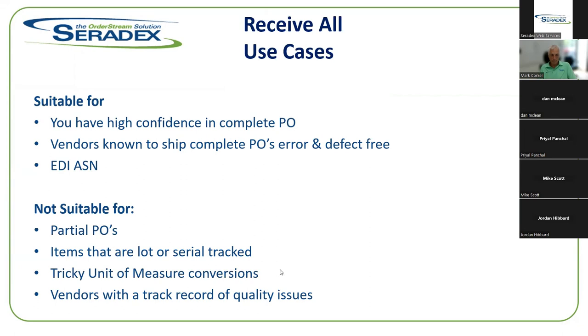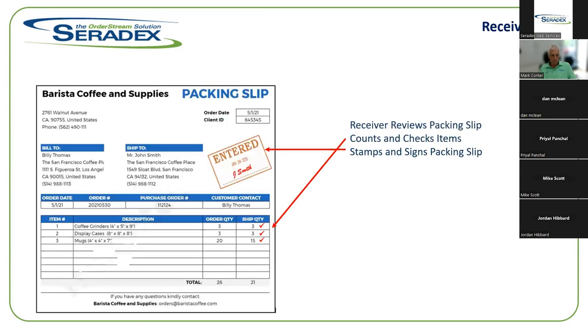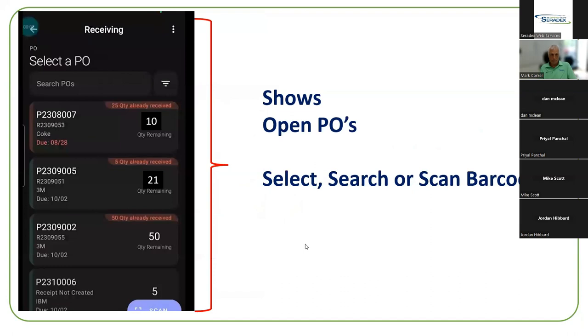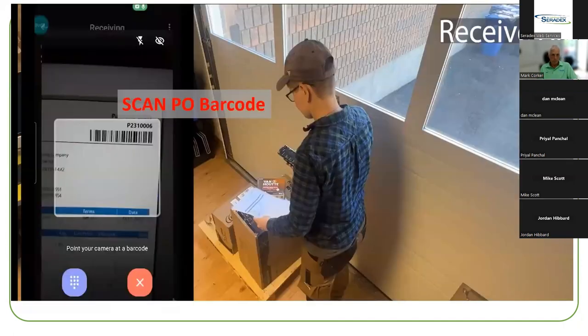For example, if you bring in a box that contains 50 pieces, that unit of measure conversion needs to be managed carefully. But if you do have a streamlined purchase order receiving process, ERP Anywhere is super fast. The receiver checks off everything received on the packing slip, then opens the ERP Anywhere application, goes to the receiving screen, scans or selects the PO available for receiving, and hits the Receive All button — allowing the entire purchase order to be received into the system very quickly.